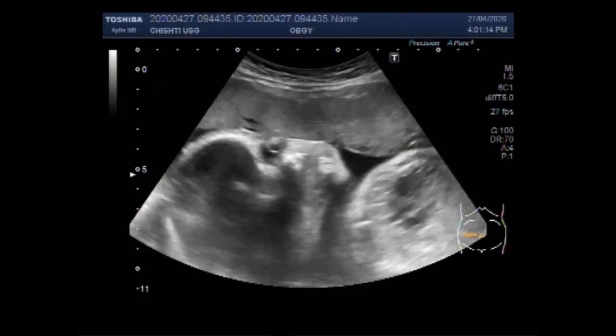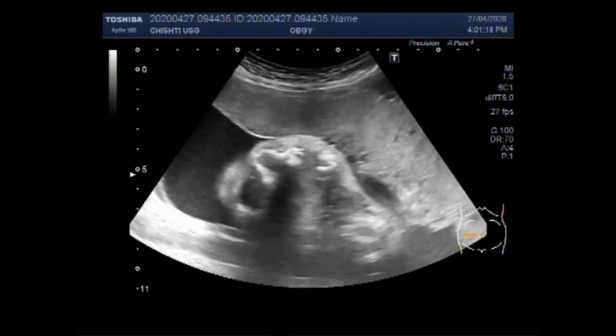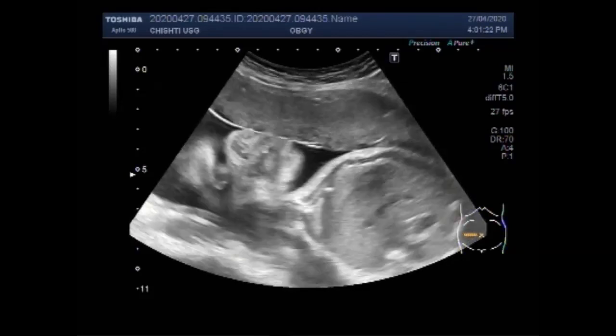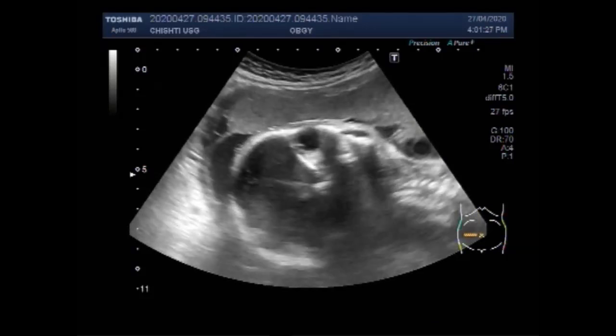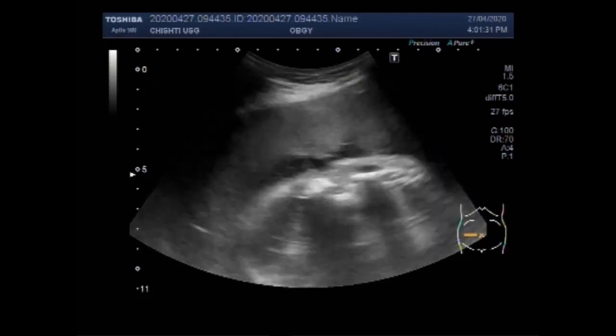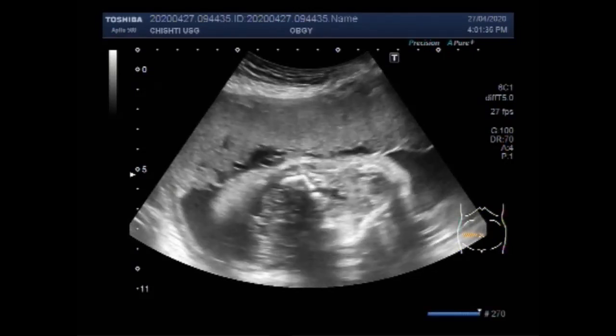This is the pregnancy of about 29 weeks. Again, you can see the fetal face and the fetal cardiac activity. This is the placenta, the anteriorly attached placenta.